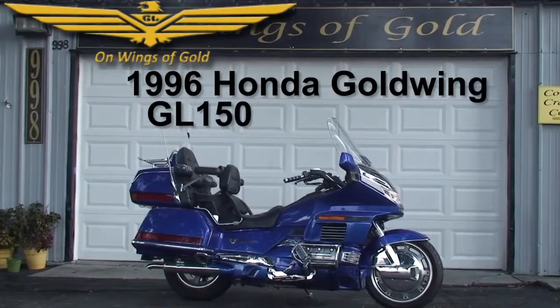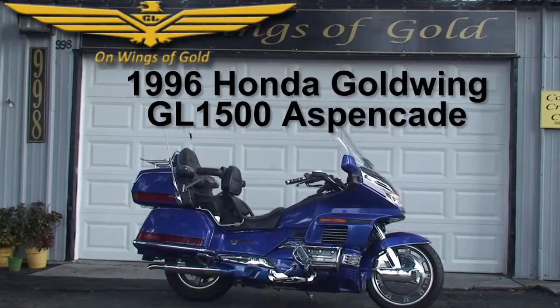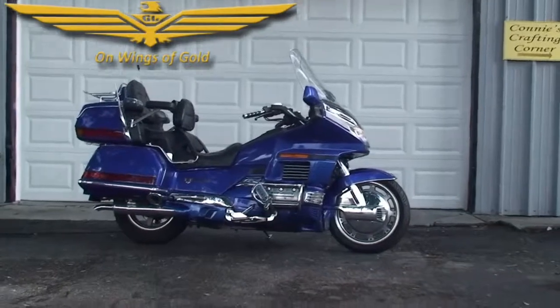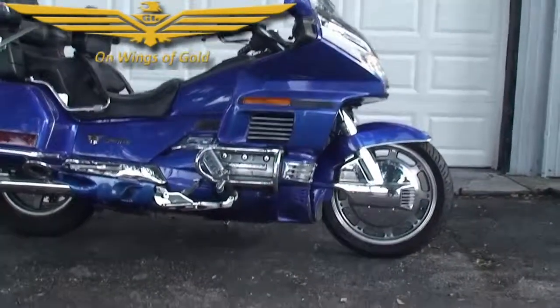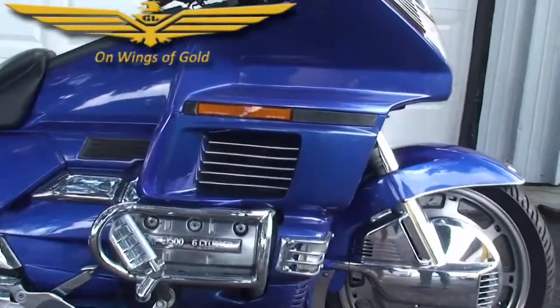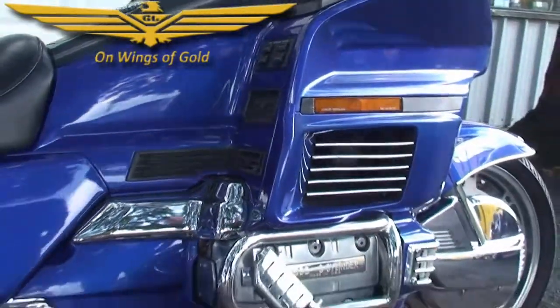Welcome to On Wings of Gold. Today we're featuring a 1996 Honda GL 1500 Gold Wing Aspencade. This bike has a few little extras on it: front chrome rotor covers, highway pegs, the Marklin driver floorboards with heel-toe shifter, and ISO grips.